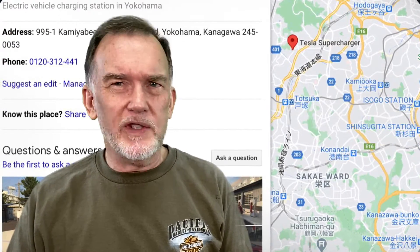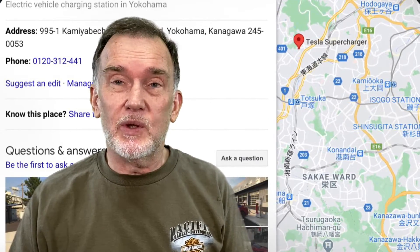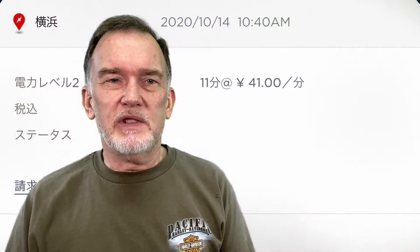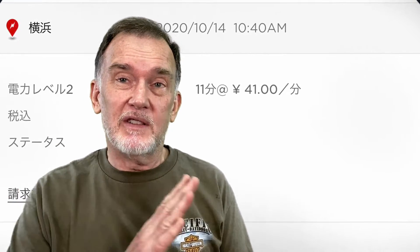They said there are four stations at their supercharger and each one is supposedly able to do 120 kilowatts. I thought I'd give it a shot, so I went there and just took a quick drive. This time was just a test so I only put in about 100 kilometers worth of electricity. That took a total of 11 minutes and the charge was 431 yen, which is about four bucks.